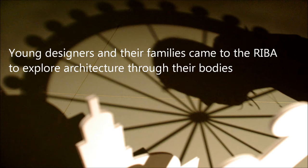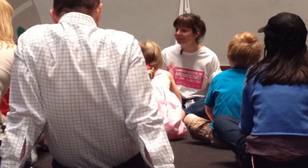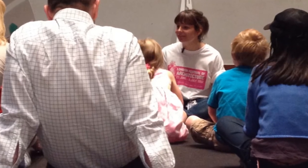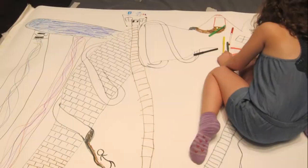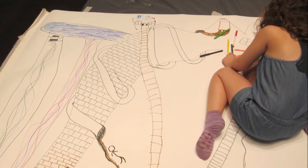Welcome to the Royal Institute of British Architects. My name is Liz. So we're all here today for a little body building, which is kind of a funny name isn't it? What we're going to do is we're going to use our bodies to learn how buildings stand up.